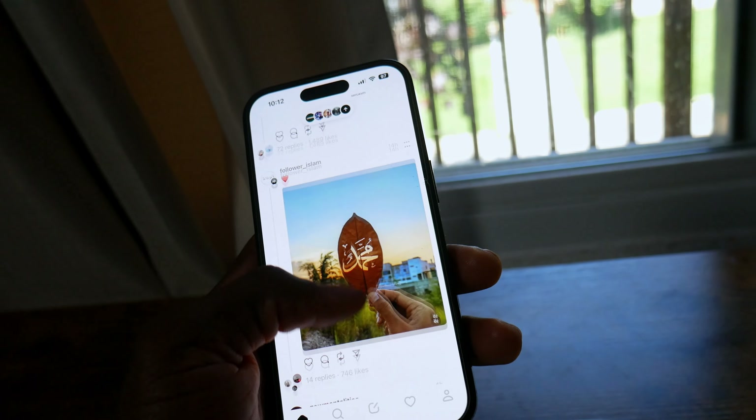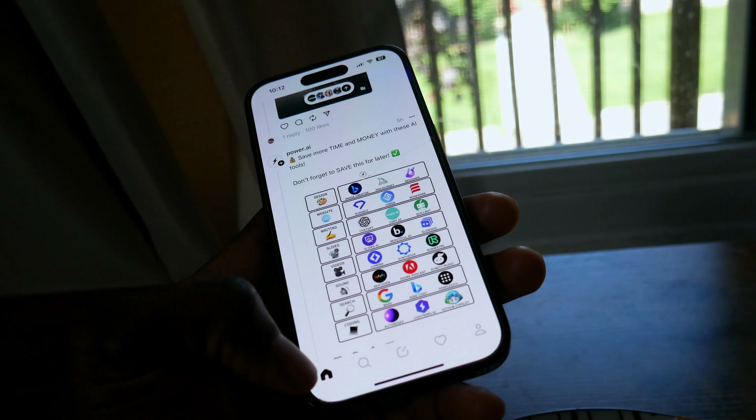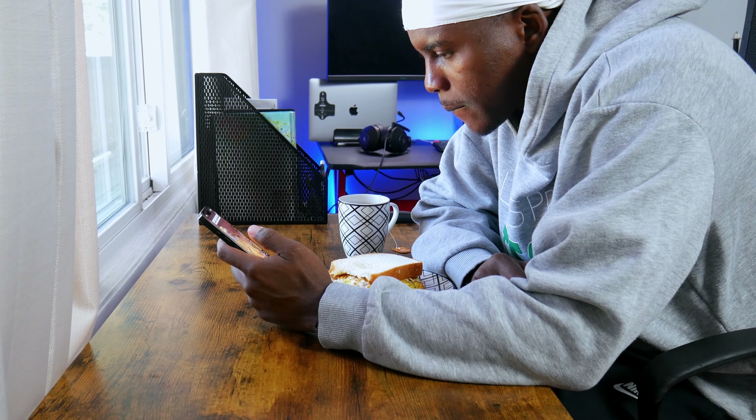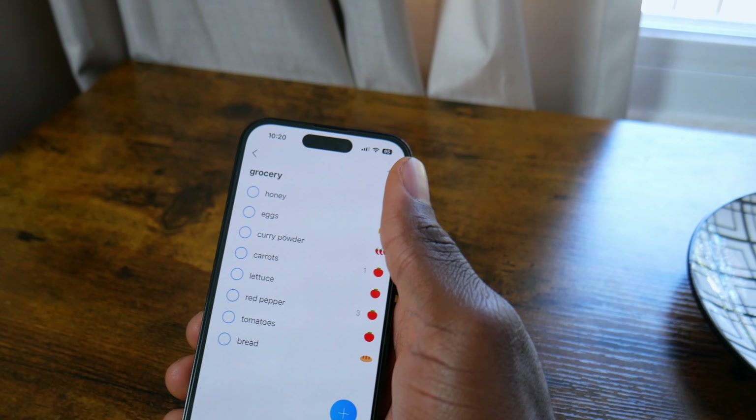I personally think the Threads app has lots of room for development as its features are limited. Let me know in the comments what you think about the Threads app. While on social media, I remembered I barely have any food at home, so I had to make a grocery list for later during the day using this app called Listonic.